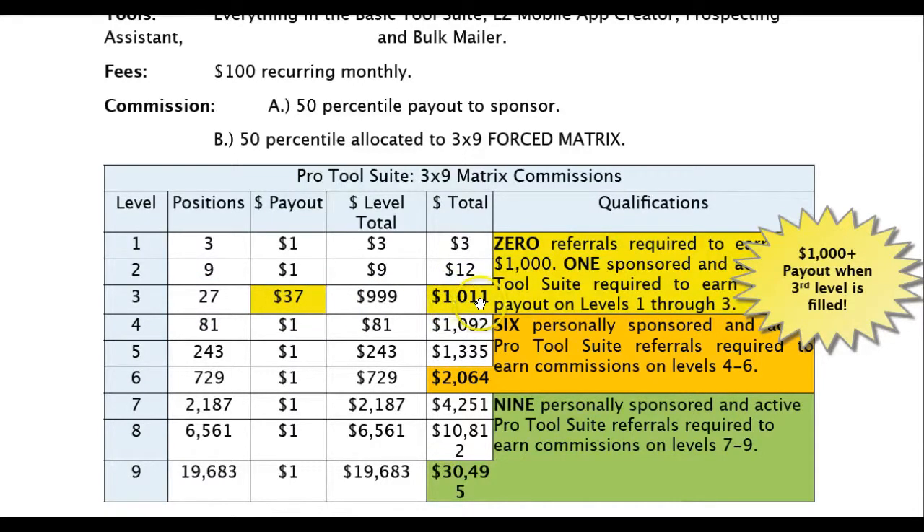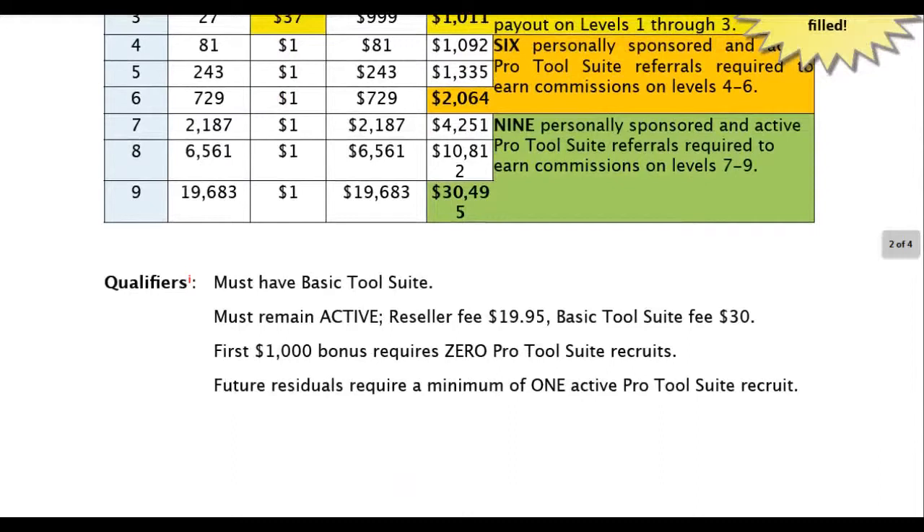You will be making $1,011 per month — that's 39 people only. Now here's the really exciting part: of those 39 people, you don't have to bring in one of them to be able to make your first $1,011. That's right — all 39 of these can come in from spillover. Your first $1,000 bonus requires zero pro tool suite recruits.